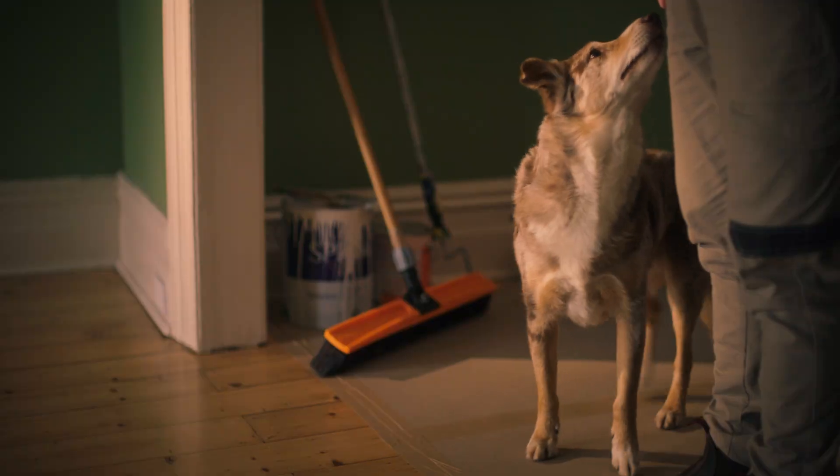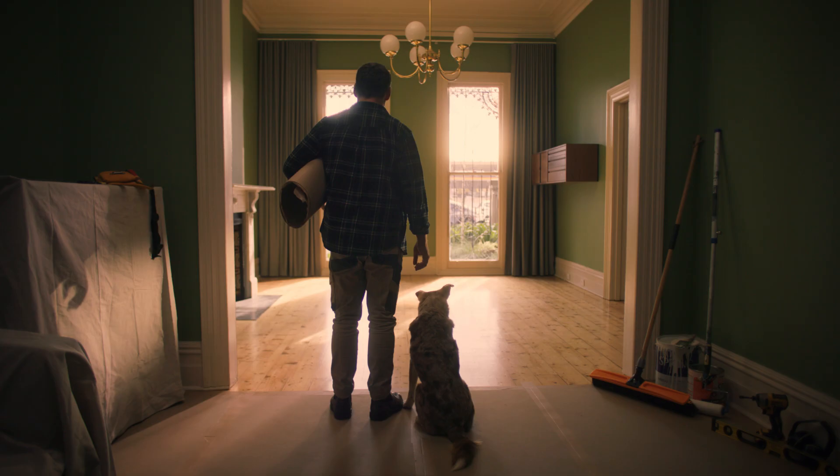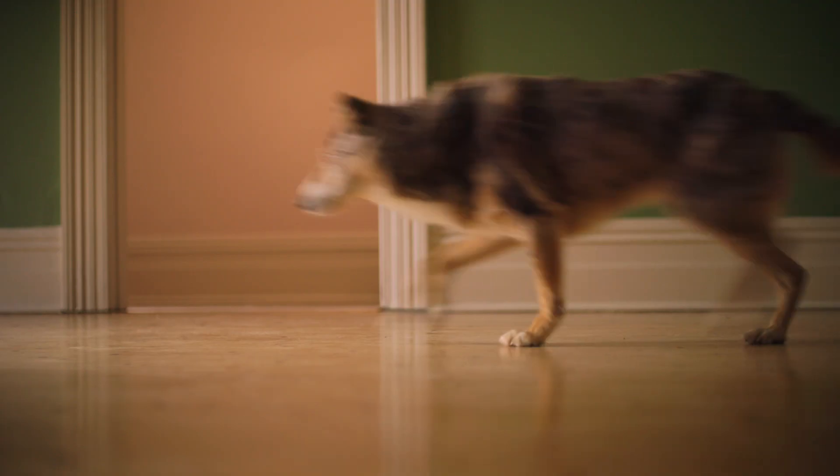Time for the big reveal. Stay. Good boy. Woof. Good thing Tread's got you covered.